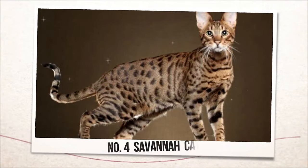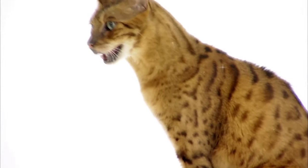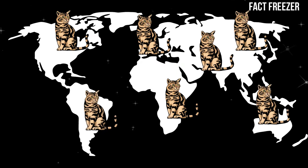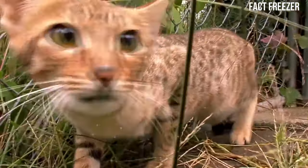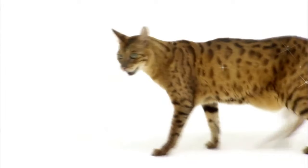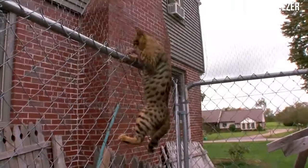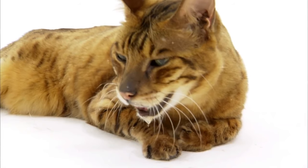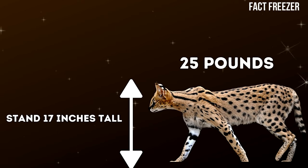Number four: Savannah Cat. The fourth hybrid animal is the Savannah Cat, a domestic cat crossed with a serval, a medium-sized wild African cat. Savannah Cats are one of the most popular exotic pets in the world because they combine the appearance and personality of both parents. They have large ears, long legs, spotted coats, and striking eyes. They're very intelligent, curious, loyal, and playful, and they can be trained to walk on a leash or play fetch. Savannah Cats vary in size depending on their generation, but some can weigh up to 25 pounds and stand 17 inches tall at the shoulder.